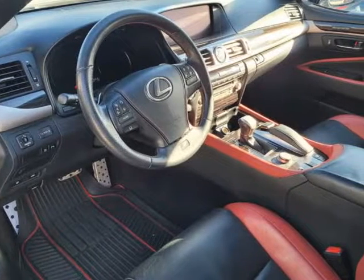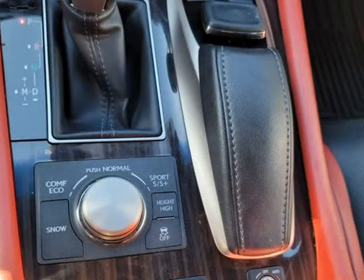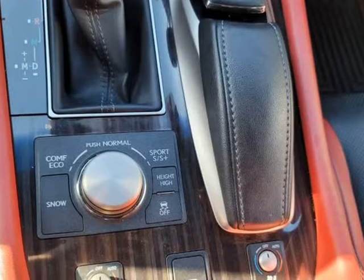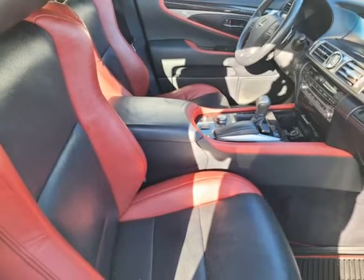How do we offer the best condition vehicles at below market prices? Our vehicles get inspected by a third-party non-biased company that scores the vehicle's condition 1 to 5, with 5 being like a new car.